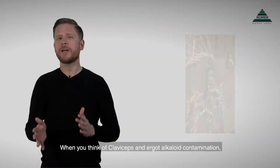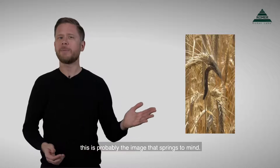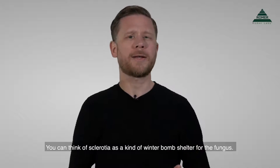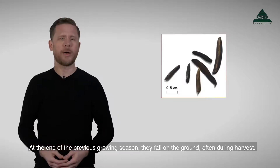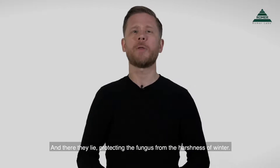When you think of Claviceps and ergot alkaloid contamination, this is probably the image that springs to mind. This is a sclerotium. You can think of sclerotia as a kind of winter bomb shelter for the fungus. At the end of the previous growing season, they fall on the ground, often during harvest, and there they lie, protecting the fungus from the harshness of winter.